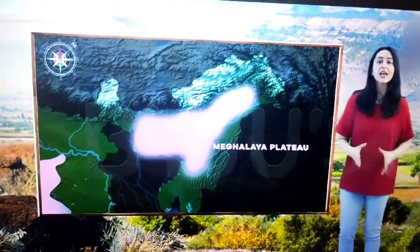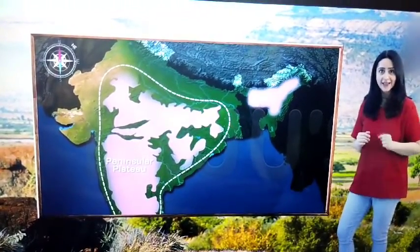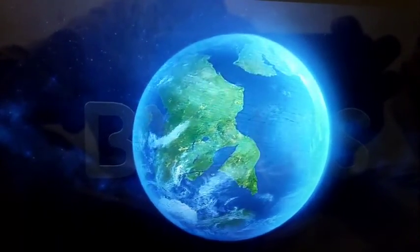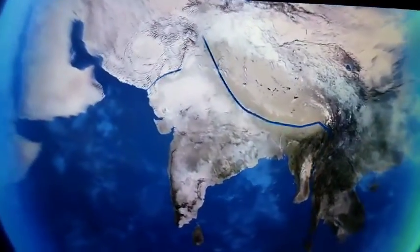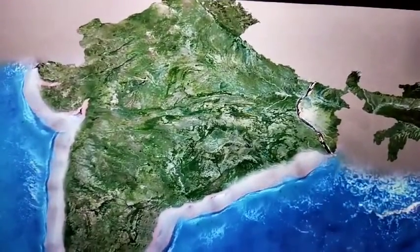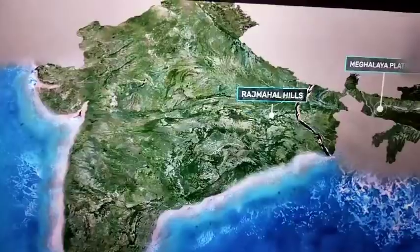Today, the Meghalaya and Karbi Anglong Plateaus stand detached from the main peninsular block. It is believed that when the Himalayas were being formed, the movement of the Indian Plate towards the northeast exerted such a great force that a fault line was created. This fault line was created between the Rajmahal Hills and the Meghalaya Plateau.